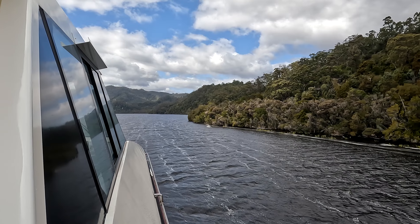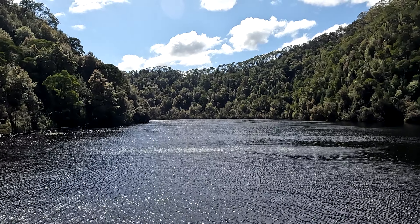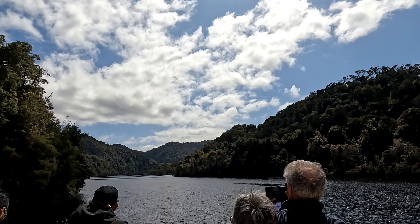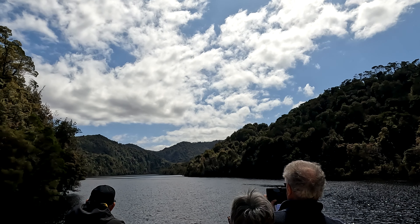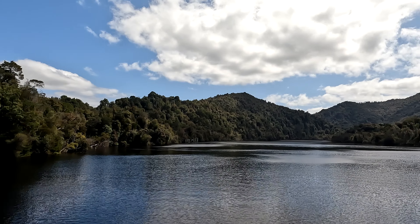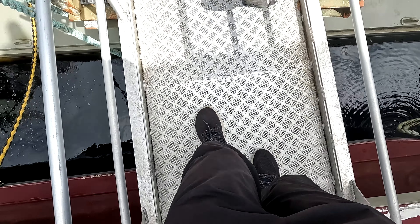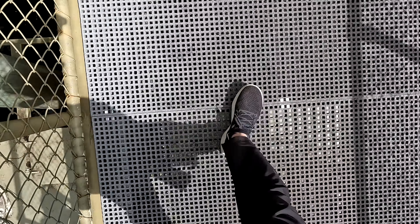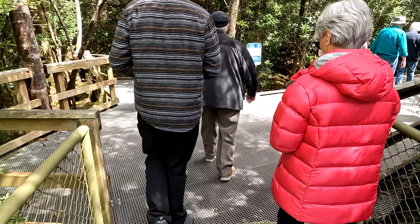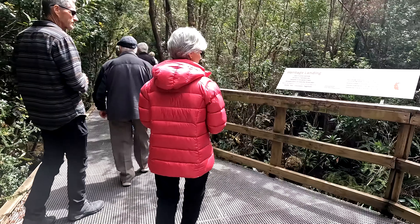After lunch, we sailed into the Gordon River towards Heritage Landing, which is also the turnaround point and our last stop of the tour. As we cruised into the Franklin Gordon Wild Rivers National Park, I learned that much of the land was shaped by ancient glaciers. At Heritage Landing, we learned more about the Huon Pines — a species of conifer native to this part of Tasmania and some of the oldest living organisms on Earth, capable of growing up to 3,000 years old.